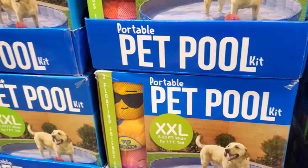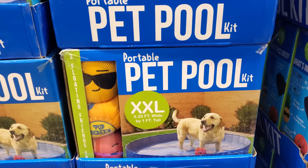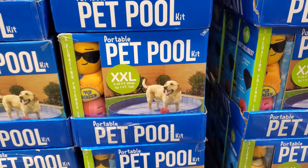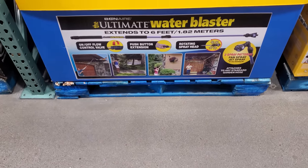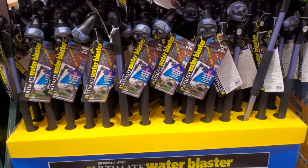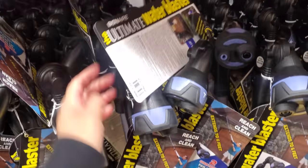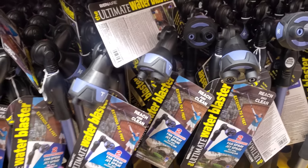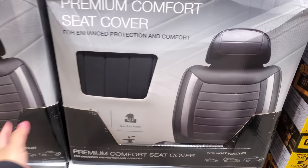The pet pool is back for $29.99 — they have double XL and of course you get like three toys with it. I did buy one of these last time but I forgot what happened to it; I think it somehow broke. The ultimate water blaster has an on/off flow control valve, press-button extension, rotating spray head — it's only $20, extends to six feet. I wonder how this would be good for washing a dog's underbelly. And $29.99 for the faux leather seat cover.